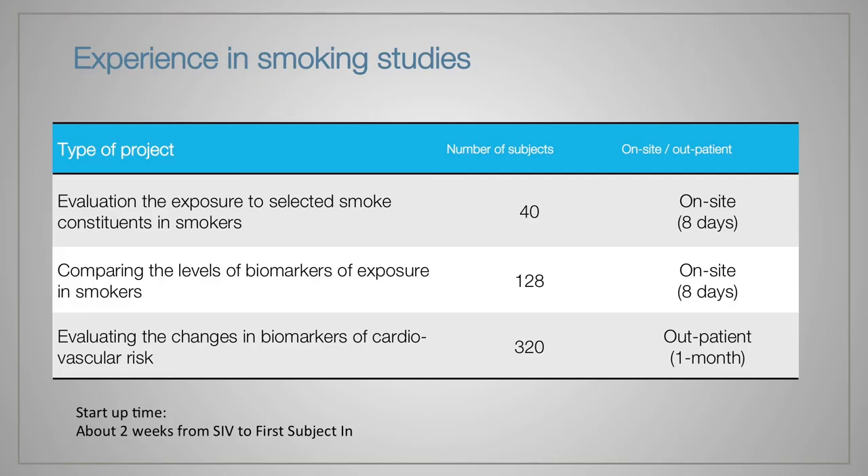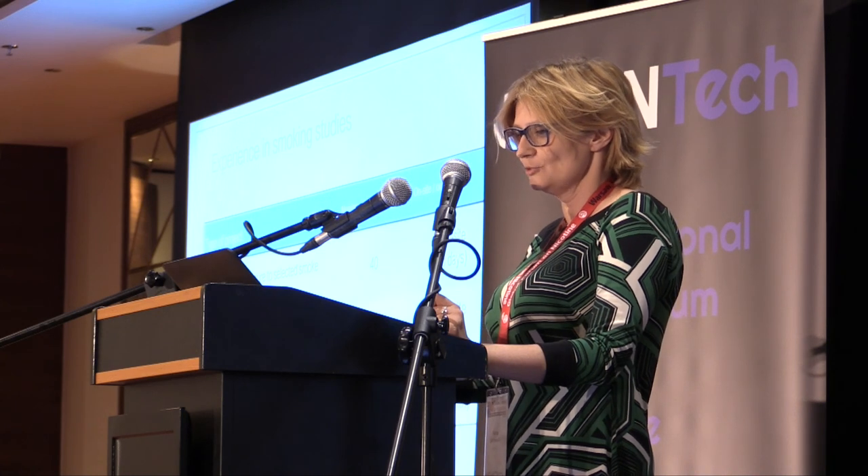Whatever I have said is based on our long experience in conducting clinical studies, including experience in smoking studies. So far, we have been involved in three projects of nicotine-containing products and randomized around 500 subjects. Besides, in the last 15 years of operations, we have conducted more than 200 studies in general.